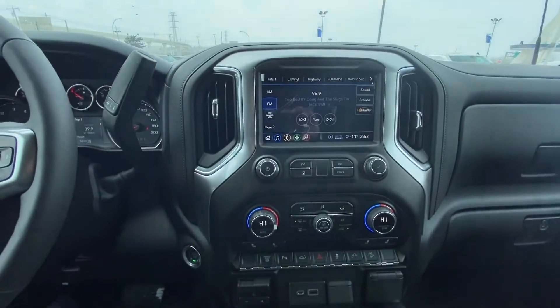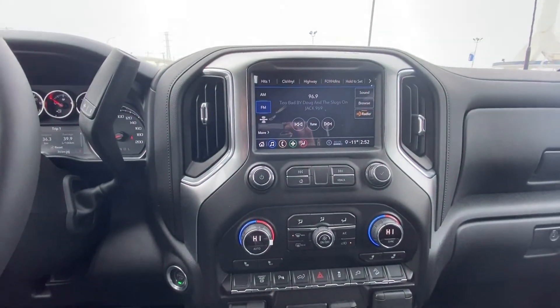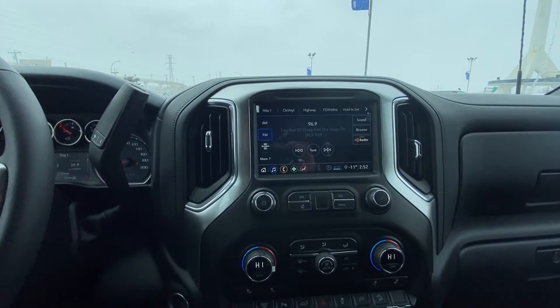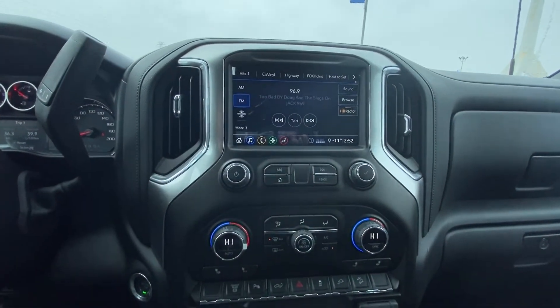Moving over to the center dash, we have push-button start and an 8-inch touchscreen for your navigation, audio, and climate control, as well as Apple CarPlay. We also have the heated seats up front.